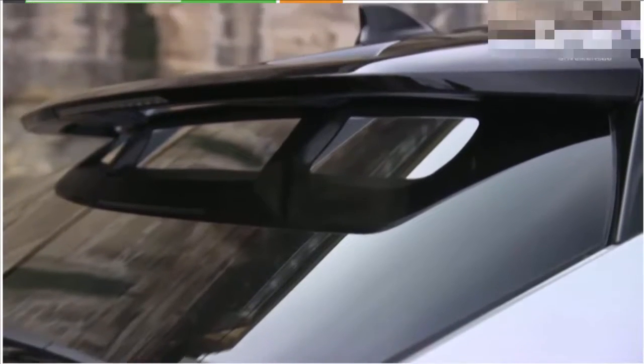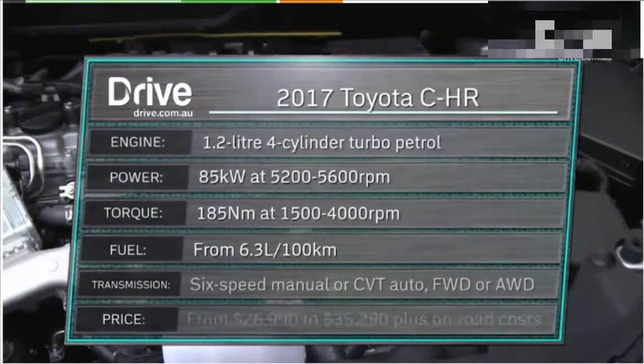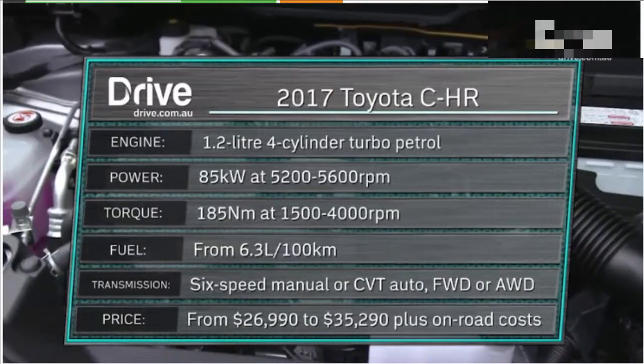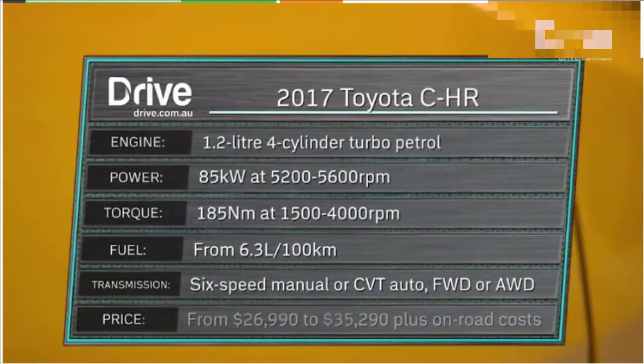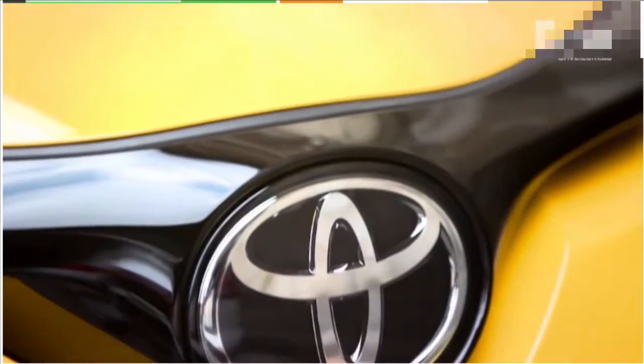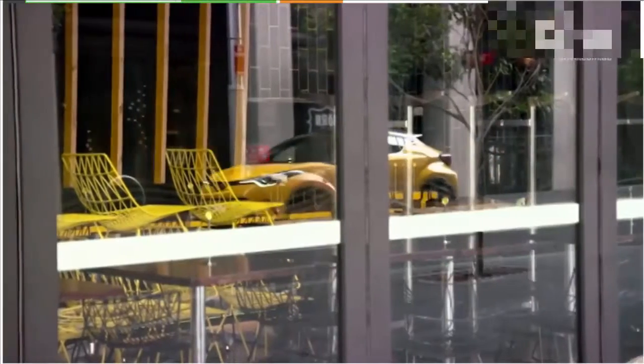Australia misses out on the hybrid version of the C-HR. Instead, our models are powered by a new 1.2-litre four-cylinder turbo engine that makes 85 kilowatts and 185 newton-metres. It's fitted with front-wheel drive and a manual transmission as standard, but you can get a CVT auto for another $2,000 and all-wheel drive for $2,000 beyond that.